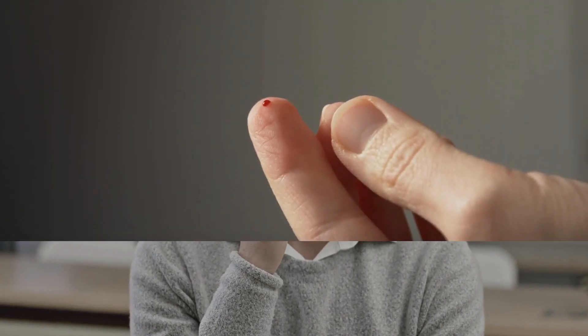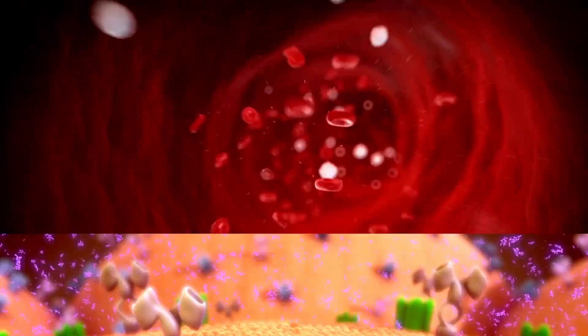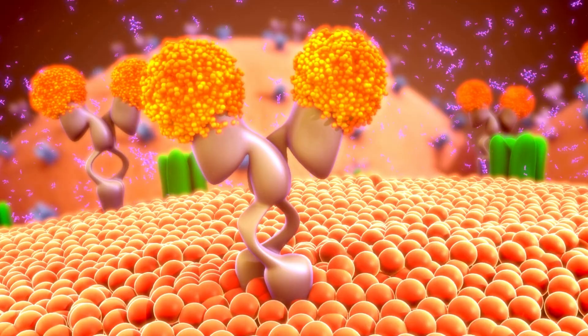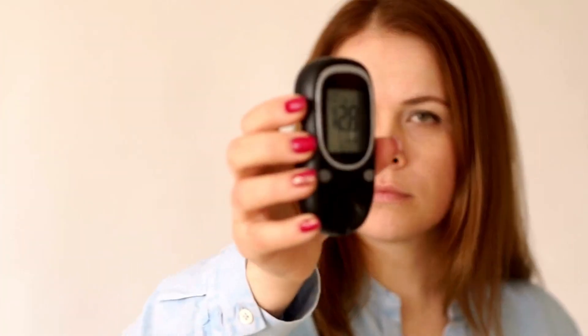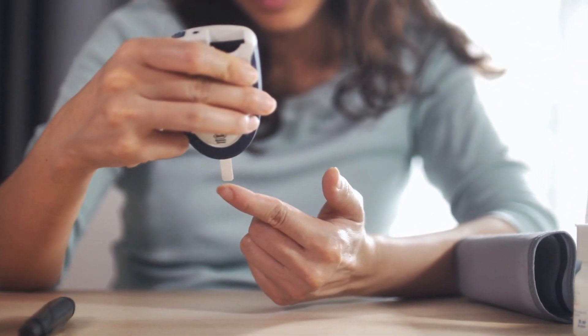How does Ozempic work? When you have type 2 diabetes, your body struggles to regulate blood sugar properly. Ozempic steps in to support your natural insulin production and improve the way your body handles sugar. By doing this, it helps lower blood sugar levels and reduces the risk of complications related to diabetes.